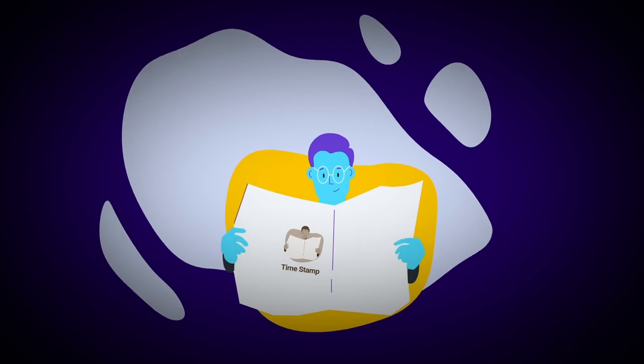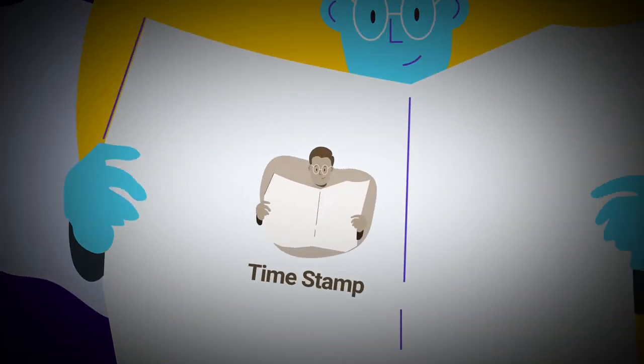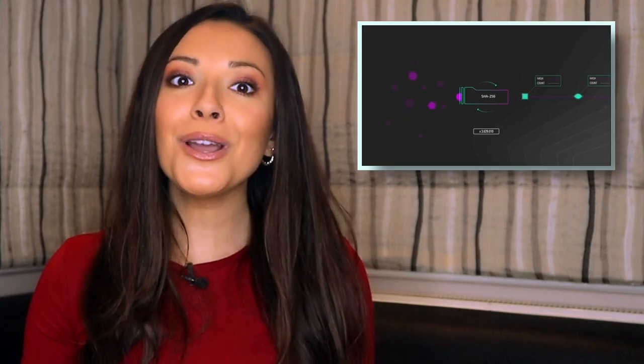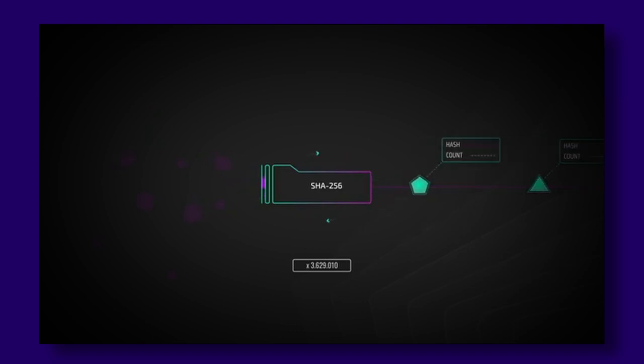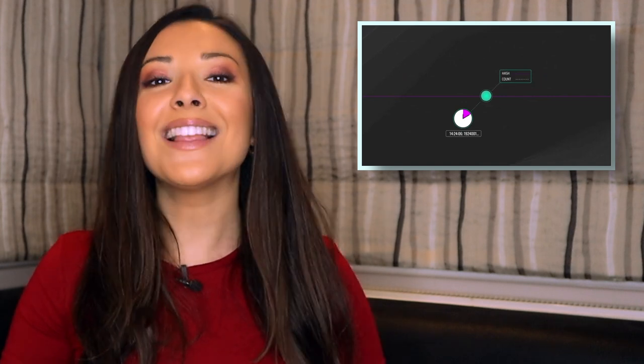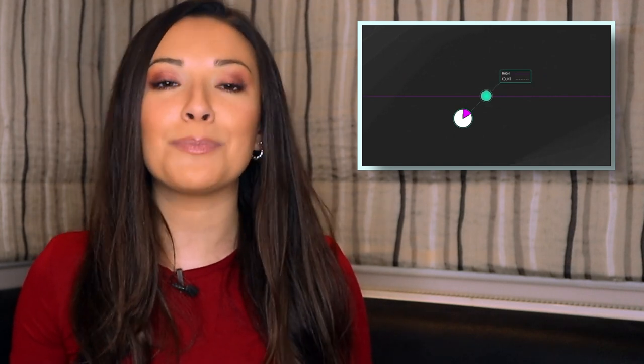Think of it graphically like this: imagine taking a picture of yourself holding a newspaper, showing the date and the time, and publishing the photo in the next issue of the newspaper. POH works in a similar way to record time, almost like a cryptographic timestamp. This decreases node messaging overheads and other computation bugs, allowing Solana to reach its high speeds.